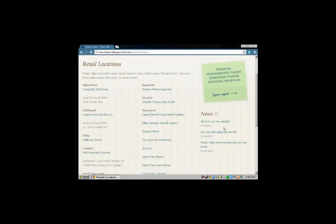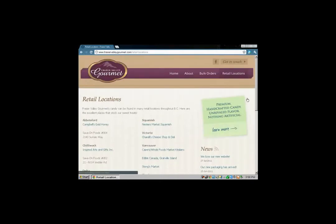And it says 'We love our new website' — and I'll tell you what, I do too. I'm a big fan of this whole concept. Somebody has really done their homework when putting this together.